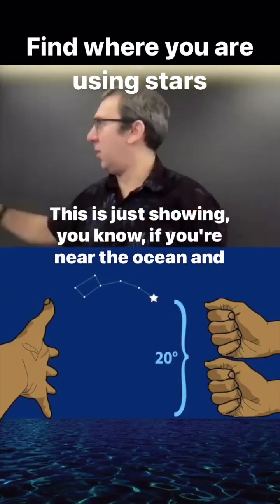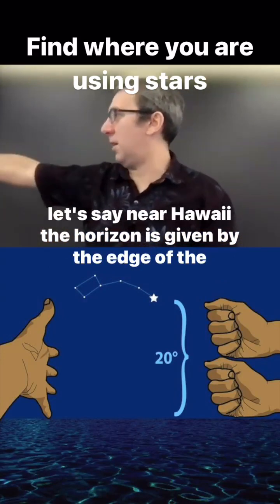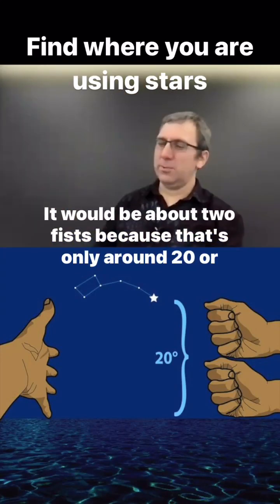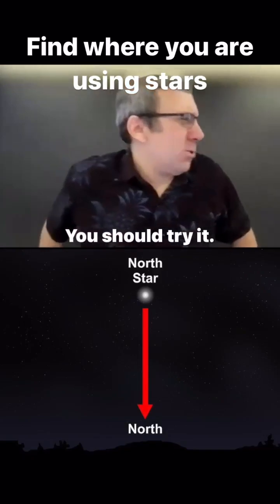This is just showing that if you're near the ocean — let's say near Hawaii — the horizon is given by the edge of the ocean. It would be about two fists, because that's only around 20 or 22 degrees latitude. That's what you should do — you should try it.